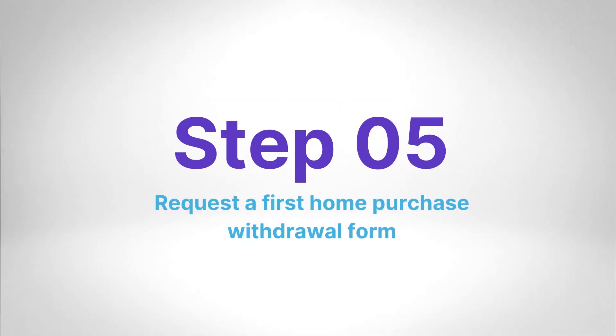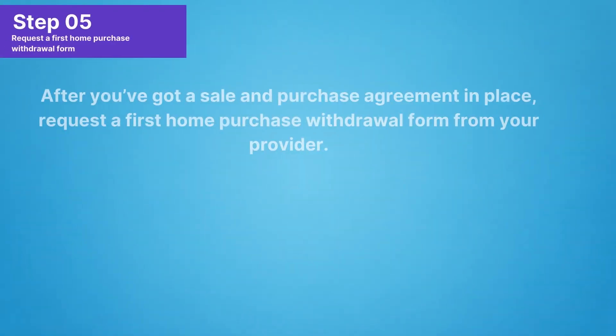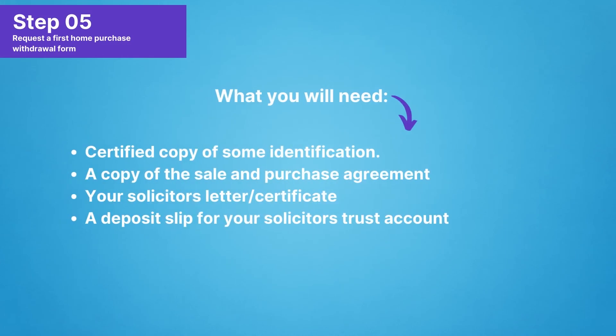Step 5: After you've got a sale and purchase agreement in place, request a first home purchase withdrawal form from your provider. Some providers have different requirements, but you're likely to need to give them the following: a certified copy of some identification, a copy of the sale and purchase agreement, your solicitor's letter or certificate, and a deposit slip for your solicitor's trust account.